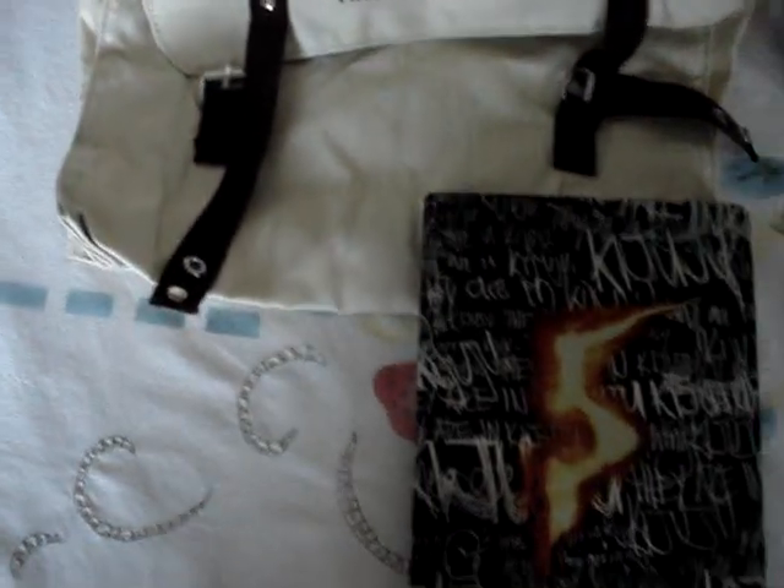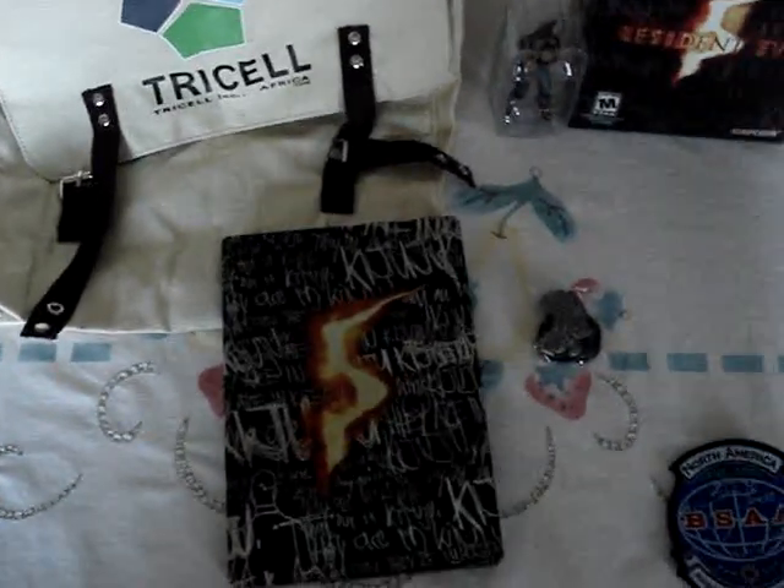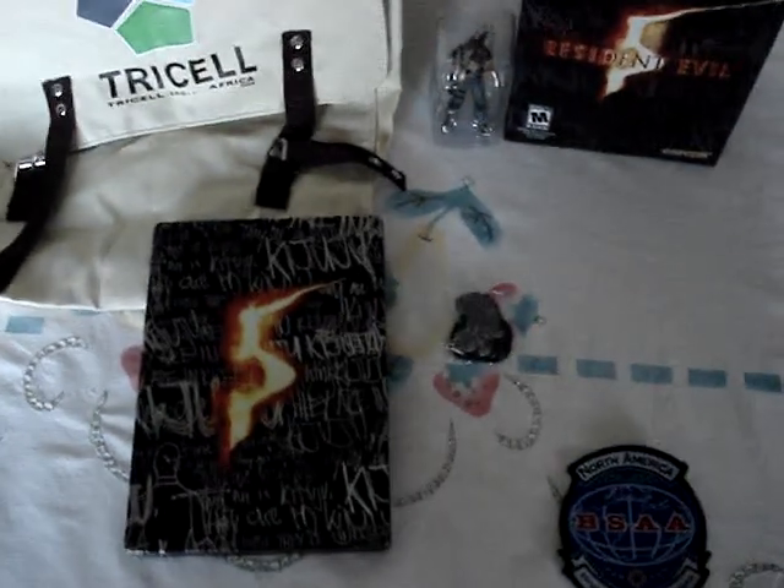Alright, this is a sort of unboxing video, which is already unboxed, and it's a Resident Evil 5 Special Edition. Pretty much these are all the items you get in Special Edition.